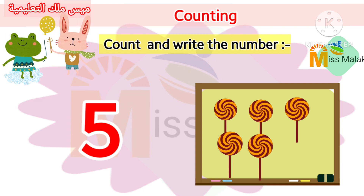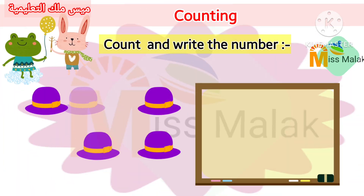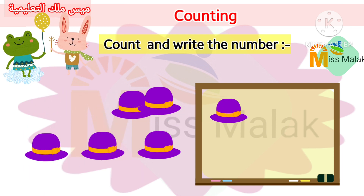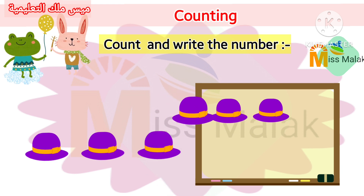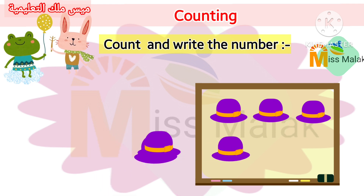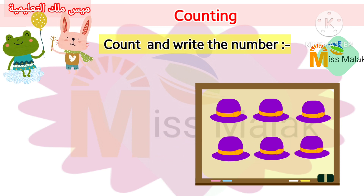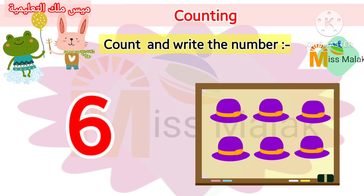Count with me. One. Two. Three. Four. Five. Six.